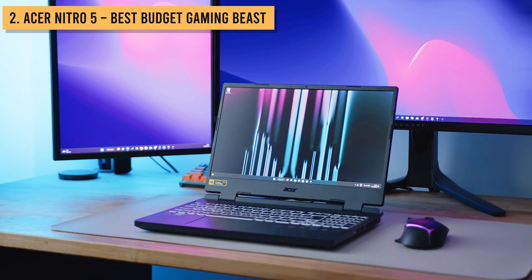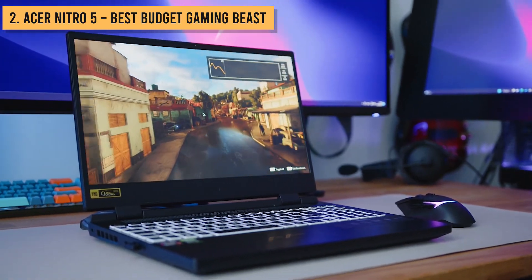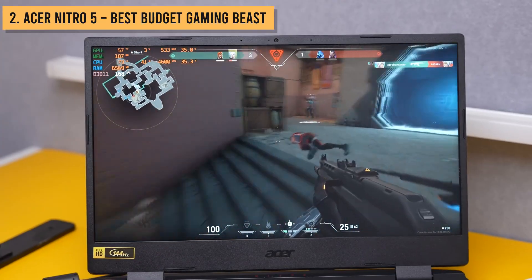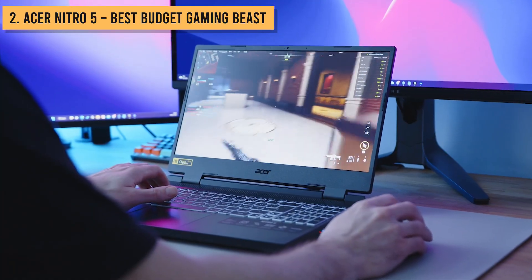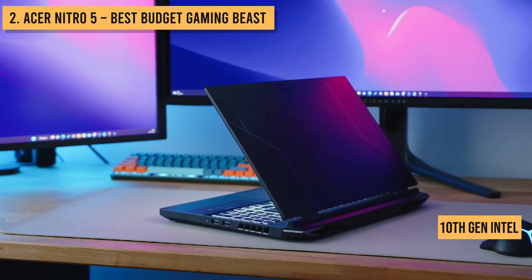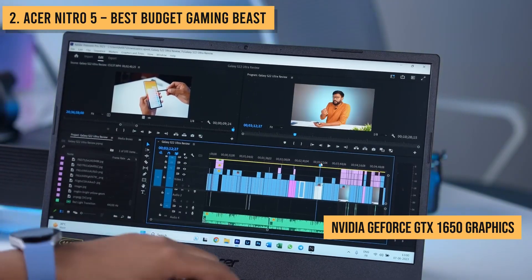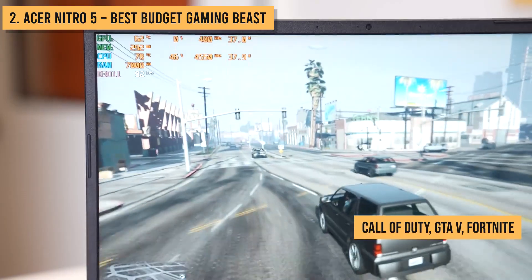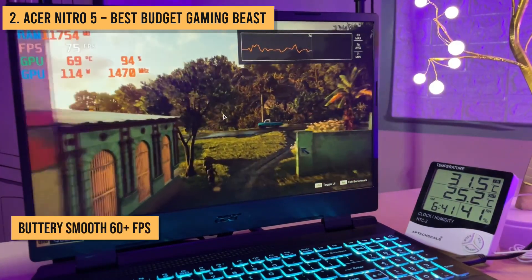Alright, we've made it to the penultimate position at number 2. Let's turn our focus to gaming performance with the powerhouse Acer Nitro 5. Now, if you're trying to maximize your gaming muscle on a budget, look no further than the Nitro 5. This thing delivers excellent 1080p gaming speeds for under $800. Inside, you've got a 10th-gen Intel Core i5 processor and NVIDIA GeForce GTX 1650 graphics. This hardware can handle the latest AAA games like Call of Duty, GTA 5, Fortnite, and more at high settings and buttery smooth 60-plus FPS.